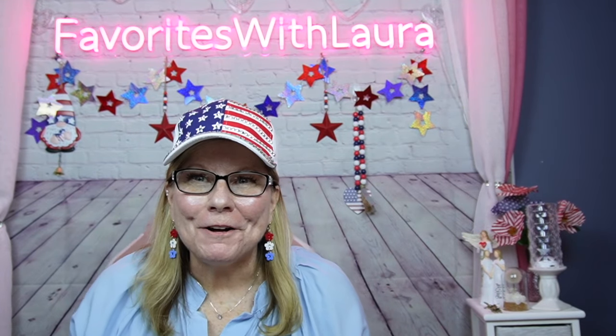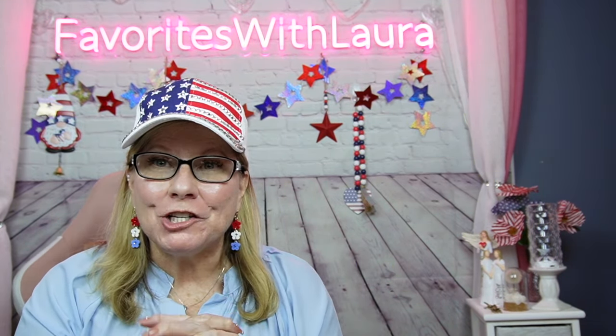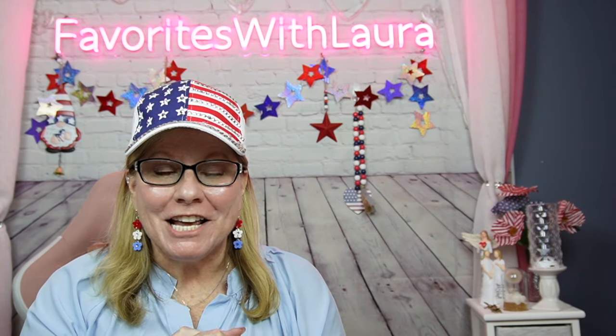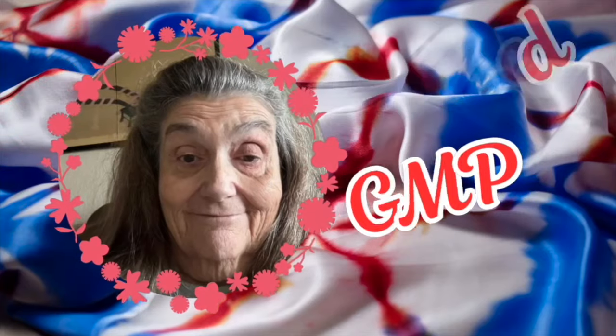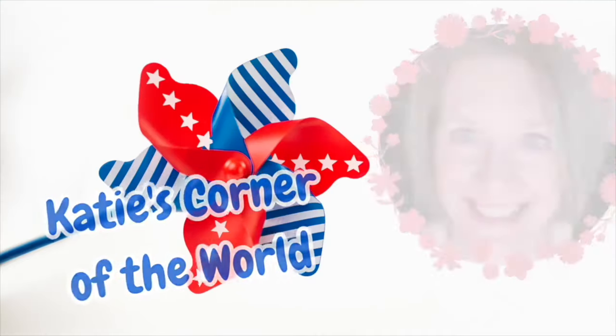Hi, hey, welcome. We're going to do a Dollar Tree red, white, and blue collaboration. So if you want to know what I have found at the Dollar Tree for this collaboration, stay tuned. I hope this is going to work out — I hit something on my camera and the settings are a little wacky. So let's get started.